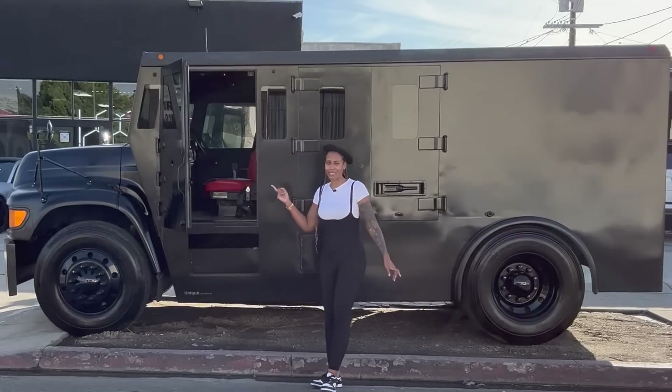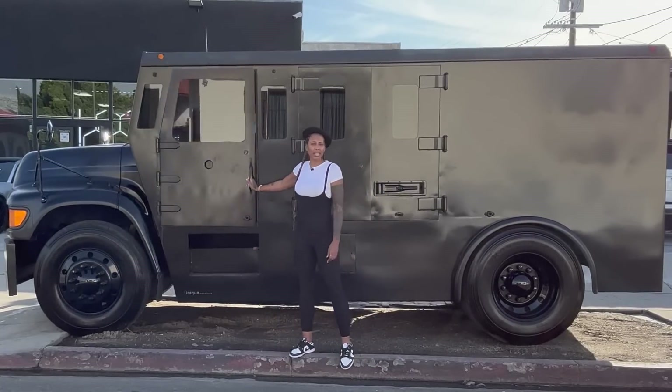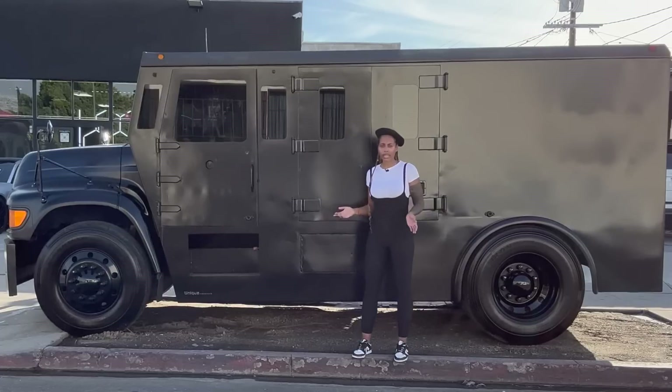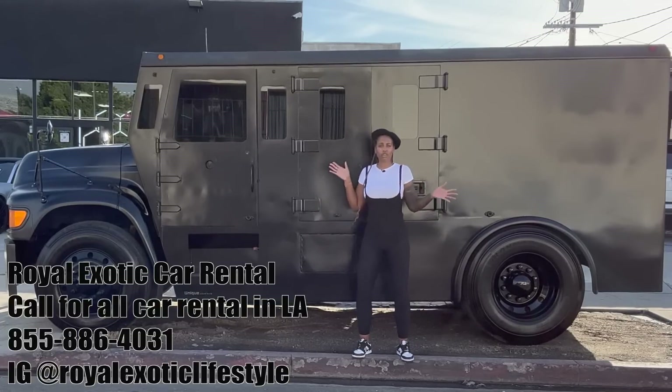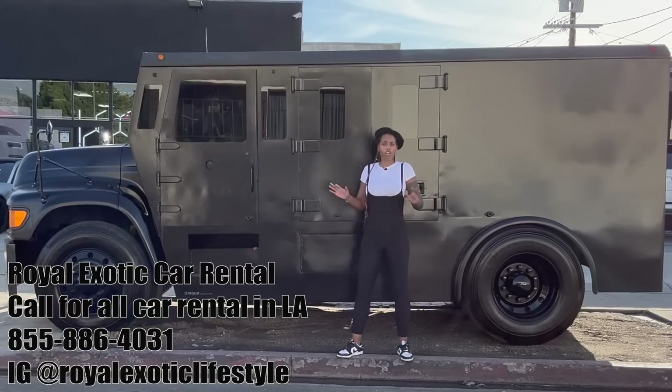Hello, do you see what I have today? I don't know if you can tell, but this is a Brinks truck and today I'm so excited. Royal Exotic Car Rental renovated this baby. I don't think I can call it a baby today, but hey, all cars are babies.